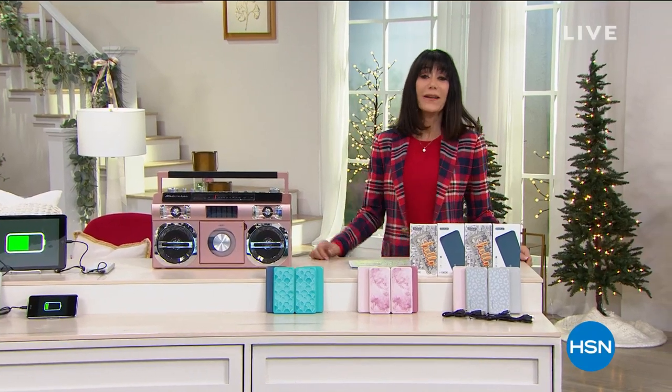Hi everyone, welcome again to HSN. My name is Bobbi Ray Carter. We have another amazing hour of electronics. I am obsessed with our today's special, but look what else we have coming up in the hour.